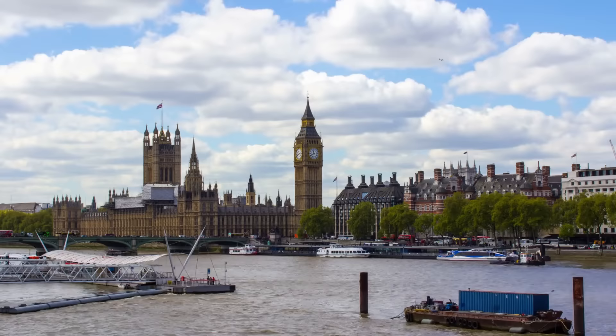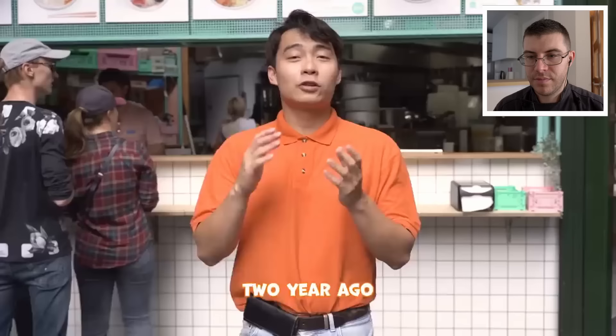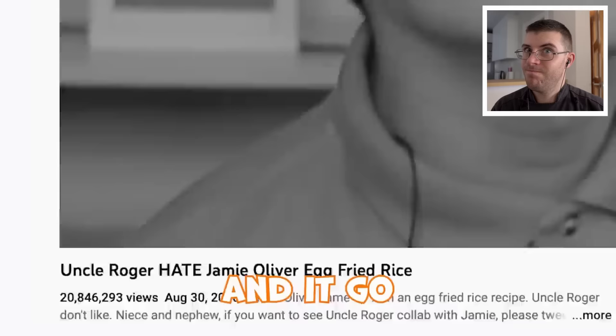Today we're going to be reviewing Uncle Roger's recreation of Jamie Oliver's egg fried rice with chili jam. This video just came out and apparently there's been a lot of talk about it, so today we're going to review it. If you are new, welcome to the channel. My name is James Amakinson. I've been cooking for many many years all over America and Europe and I have plenty of other recipes on my YouTube channel. So hopefully you will enjoy this video and if you do, then be sure to share, like and subscribe and let's get started.